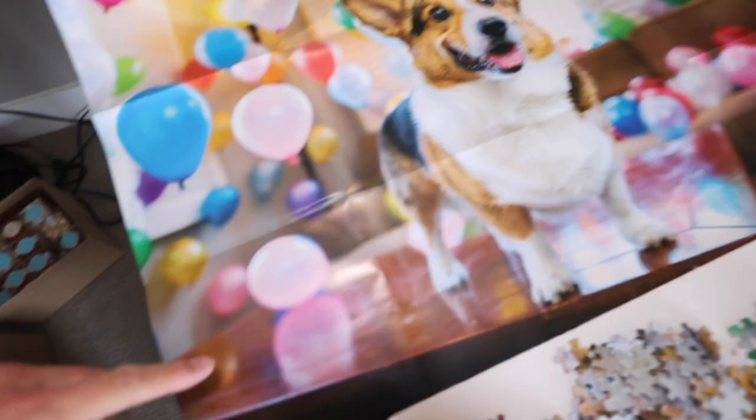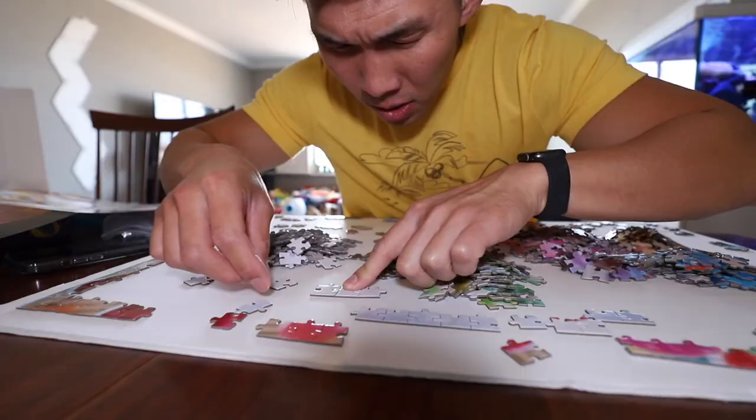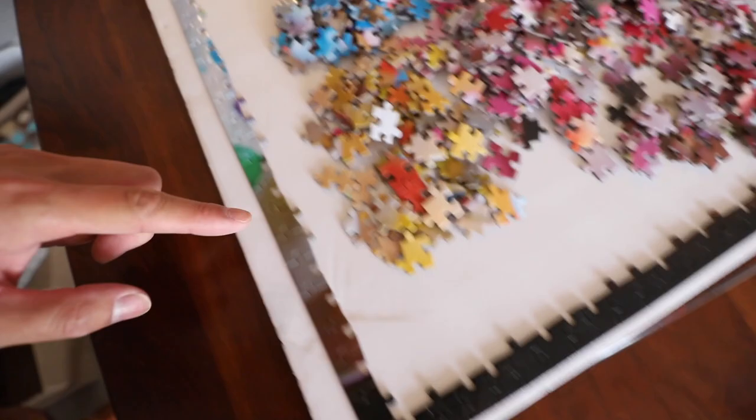Here it is, the puzzle. I'm going to work on doing the frame, which should be really easy. There's so many different colors along the edge so it should be pretty easy to figure out. About an hour and five minutes later, the entire frame was done. I'm going to take a break from the puzzle — I think that's the best way to do it.